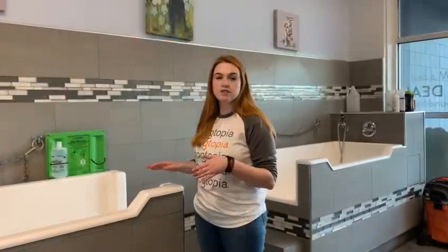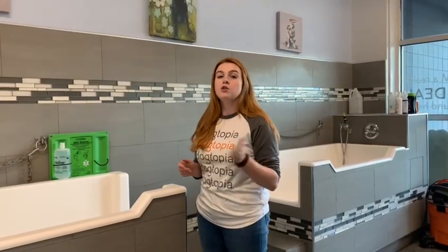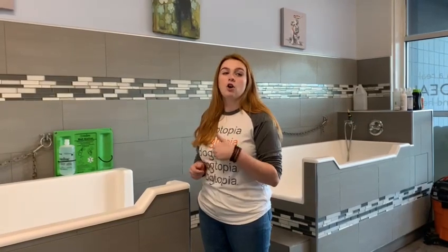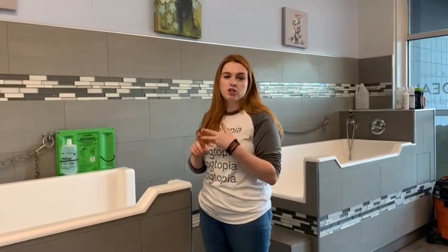This is our grooming salon where we offer full-service grooming five days a week. You can also ask to add on any grooming services to your dog's daycare visit. We can always offer nail trims, baths, brush-outs, and ear cleaning.